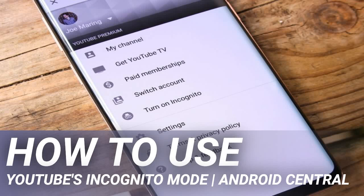How to use YouTube's incognito mode. YouTube, one of the most popular services in Google's lineup, now has a new tool called incognito mode. Just like the Google Chrome feature of the same name, incognito mode on YouTube allows you to watch videos in the app without leaving any trace of them in your watch or search history.